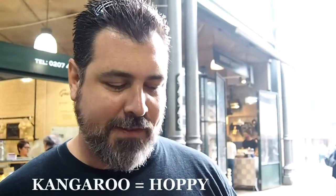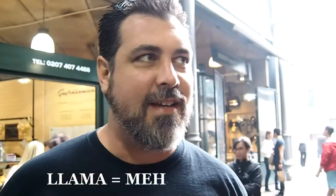What was your favorite? Probably the kangaroo because it was a bit hoppy. And then the camel next because it had the most flavor and it was a bit hoppy too. The llama was just a bit flavorless, kind of like a llama. The crocodile tasted a bit off — it threw me off a little bit — but it was still not bad.